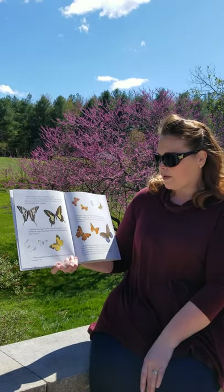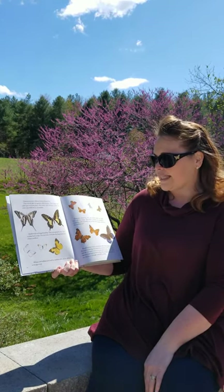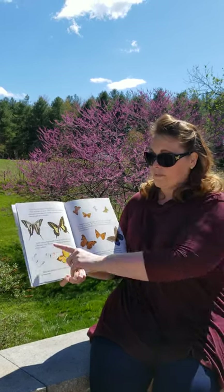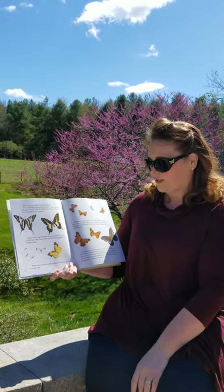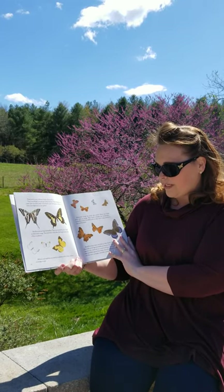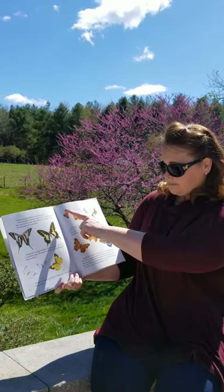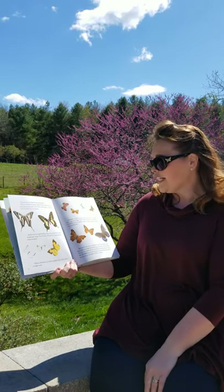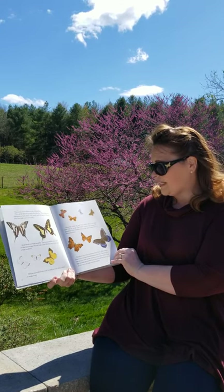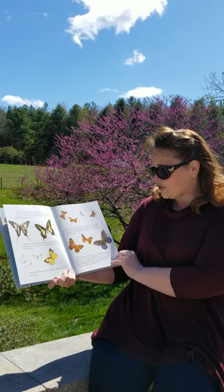Swallowtails are large butterflies, named for the tails on the back of their wings. The tail looks like the long fork tails of a barn swallow. This one is actually called a zebra swallowtail, and sometimes we have those here in my yard. Whites and sulfurs are small to medium with white, yellow, or orange wings — and these are the sulfurs here. Gossamers are very tiny butterflies with small and colorful wings. Many are bright blue, red, or orange. This family includes the hairstreak butterfly with thread-like tails on the back wings, similar to the swallowtails.